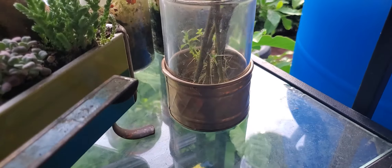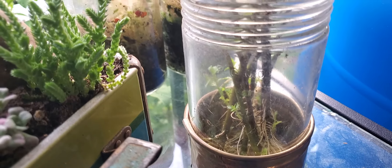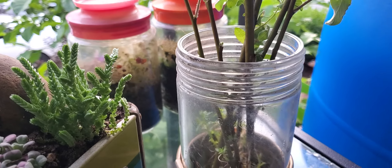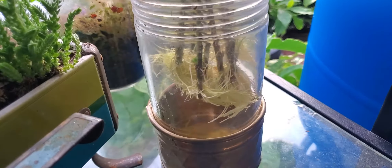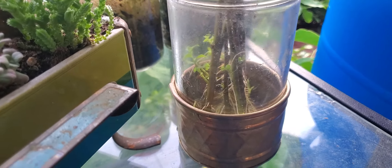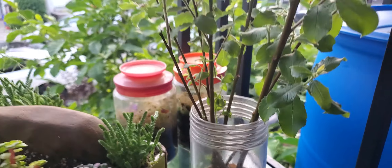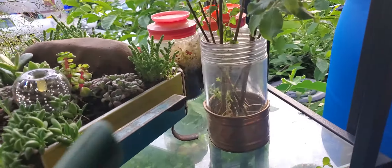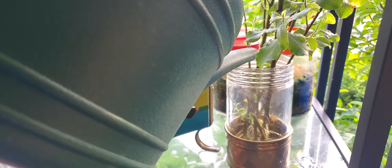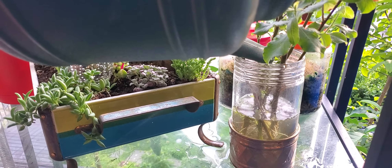These are some willow that obviously need water — I need to get those in the ground somewhere. Some pussy willow cuttings just about bare. Look at those roots — it's amazing. If you want to feel like you know what you're doing, just try to root some willow. They root with no real work and they make you feel like you're an expert.